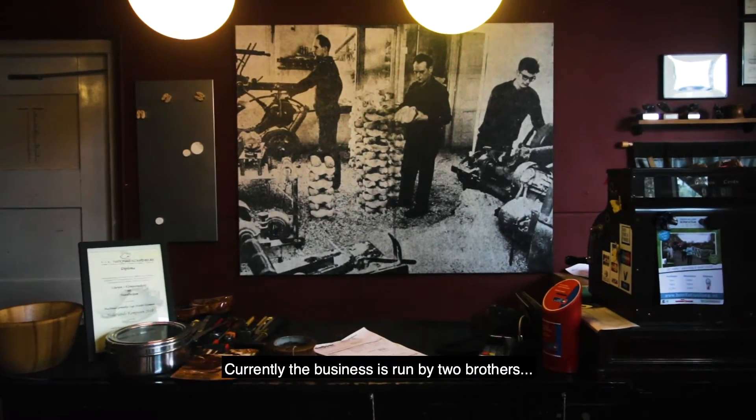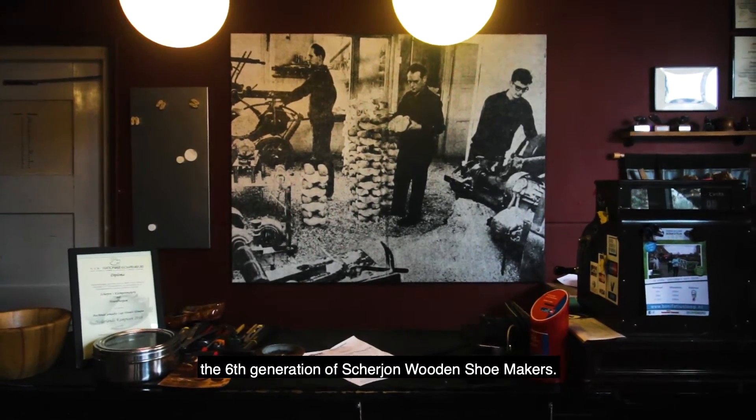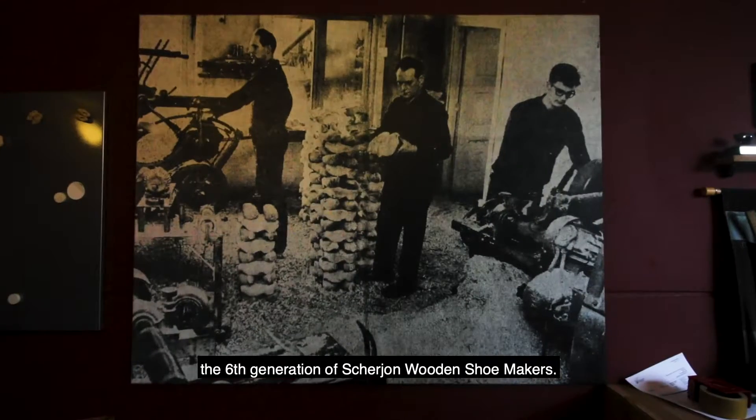Currently, the business is run by two brothers — the sixth generation of Skerion wooden shoemakers.